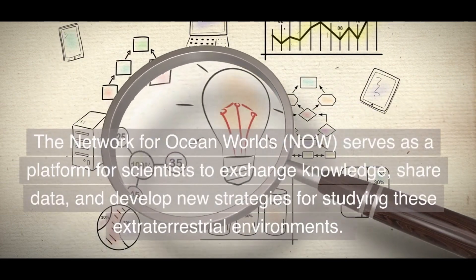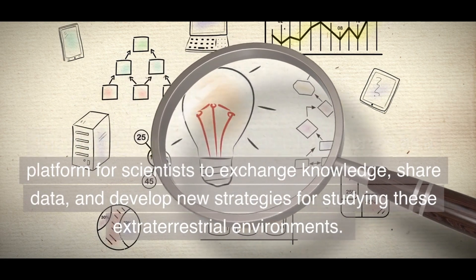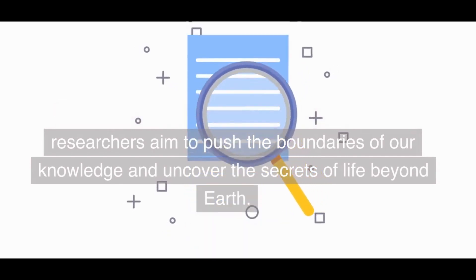The Network for Ocean Worlds serves as a platform for scientists to exchange knowledge, share data, and develop new strategies for studying these extraterrestrial environments. By combining expertise from various fields, researchers aim to push the boundaries of our knowledge and uncover the secrets of life beyond Earth.